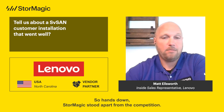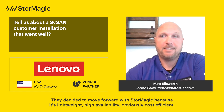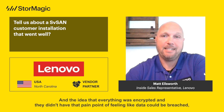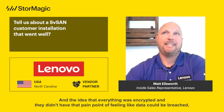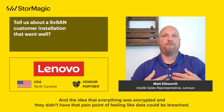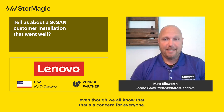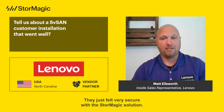Hands down, StorMagic stood apart from the competition. They decided to move forward with StorMagic because it's lightweight, high availability, obviously cost-efficient, and the idea that everything was encrypted meant they didn't have that pain point of feeling like data could be breached. They just felt very secure with the StorMagic solution.